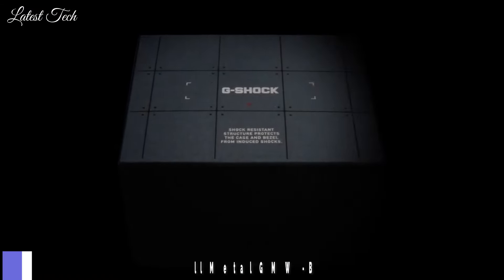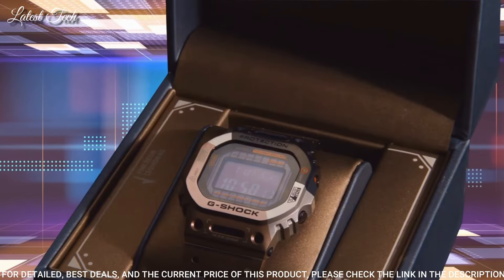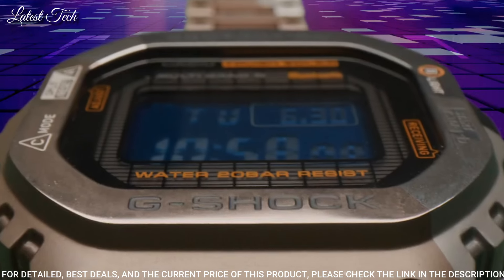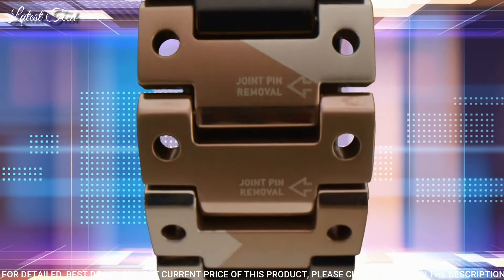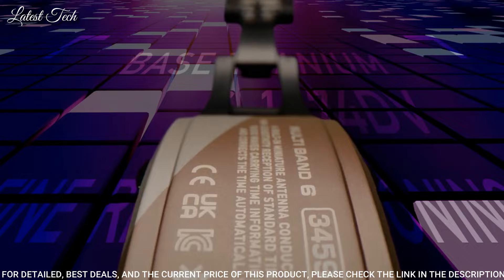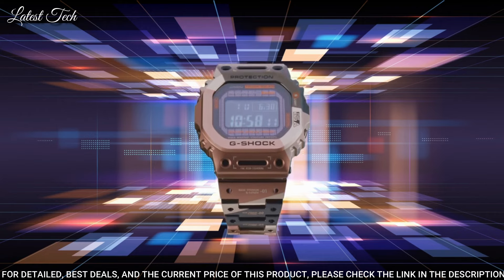Number 3: Casio G-Shock Full Metal GMW-B5000TVB Men's Watch. Solar Quartz Movement in 3459 Caliber, titanium hard coating case of rectangle shape. Case dimensions are 43.2 mm in diameter and 13 mm in thickness. Display type: digital. This timepiece has sapphire anti-reflection coating glass, titanium hard coating band in brown or black, and 200 m water resistance.